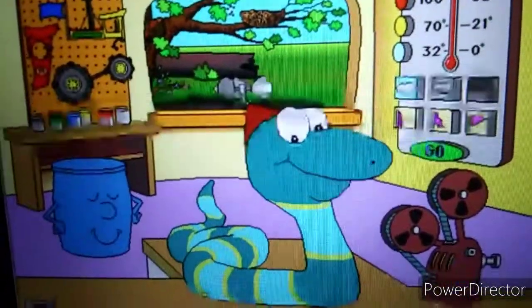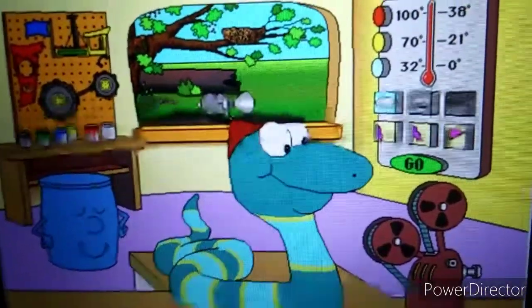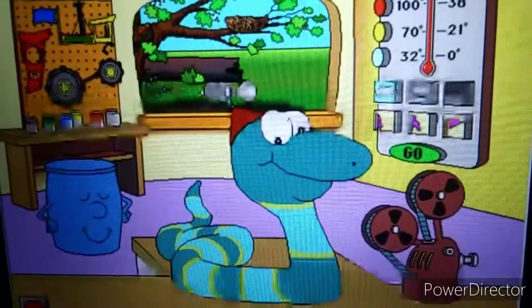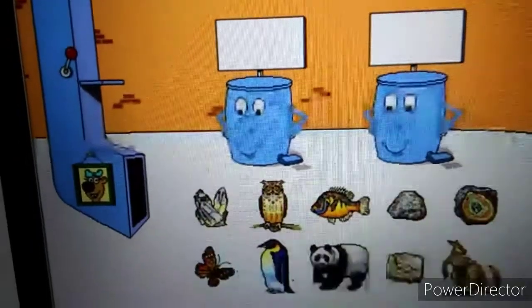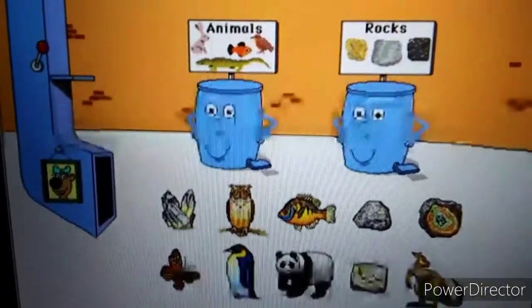Hi, I'm Sammy. Come play in my science house. It's the sorting station. Animals! Rocks! Please sort the pictures.